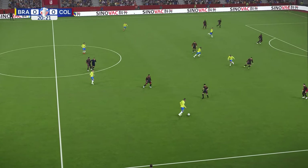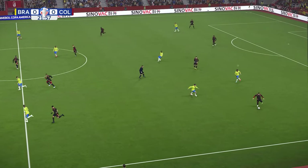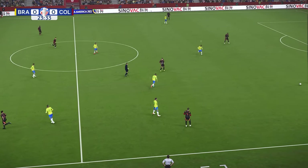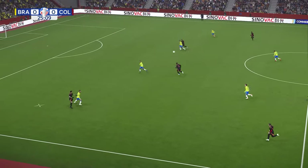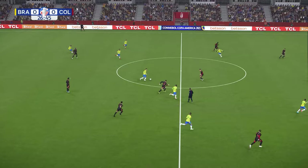Danilo. Diaz. Arias. Mina. And it's James Rodriguez — played forward and he cuts out the supply. Bruno Guimaraes.